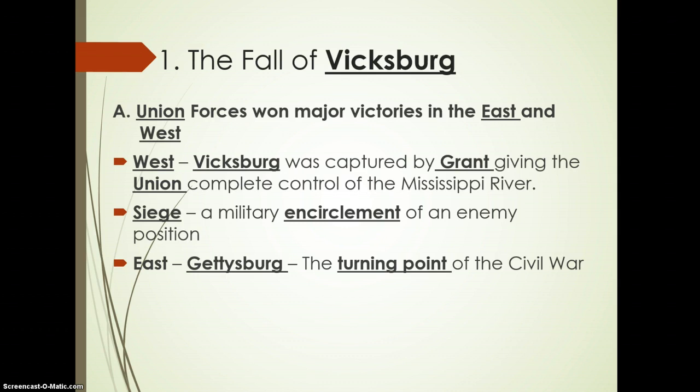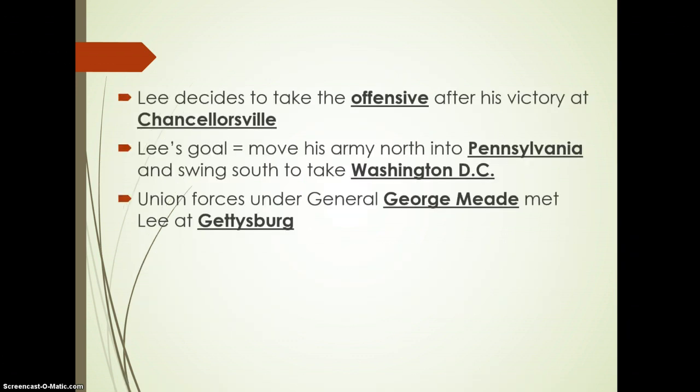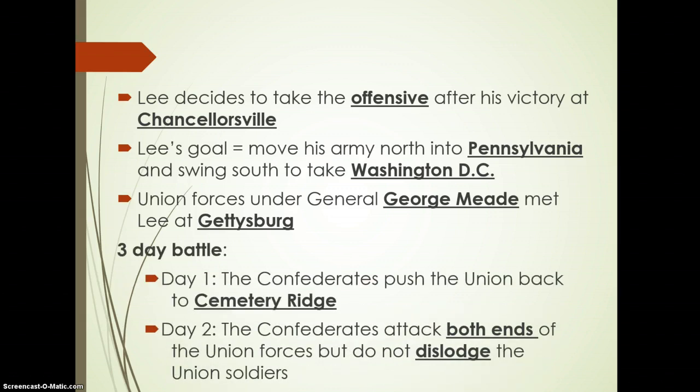Most notably, to the East, Gettysburg was a major turning point. After victories at Chancellorsville and Fredericksburg, Lee goes on the offensive. He moves north into Pennsylvania and hopes to swing down to the south and capture D.C. Unfortunately, he's met by General George Meade at Gettysburg, and an ensuing battle takes place. Lee finds himself in a three-day battle.